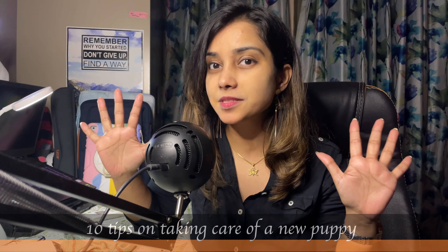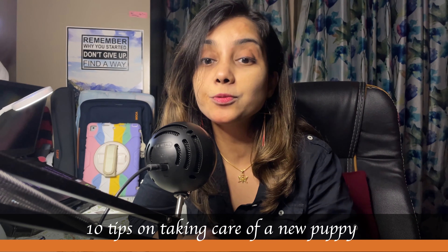Hi guys, welcome to The Happy Pup. I am Dr. Shruti Vadasara, and today I'm bringing you a very important topic to discuss: 10 tips on how to take care of a new puppy.